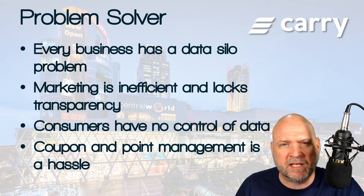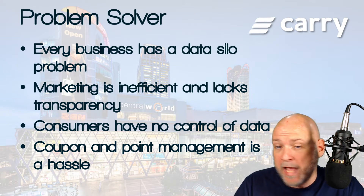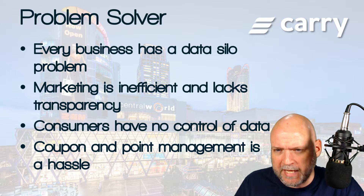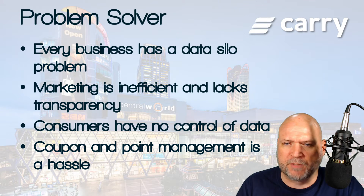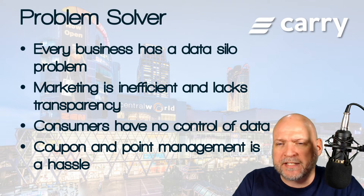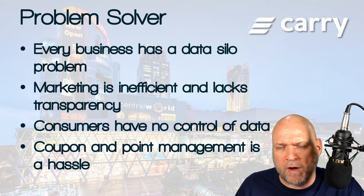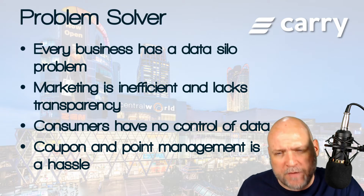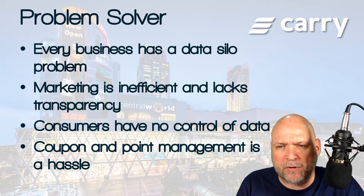The second problem is that marketing is very inefficient and lacks transparency - there's no way of knowing exactly how successful your marketing campaign has been. It's normally a scattergun approach, targeting a large swathe of people and hoping to convert some. The third problem is consumers have no control over their own data and no way to monetize it. And finally, coupon and point management is a real hassle - some retailers are still using paper coupons, which is antiquated.